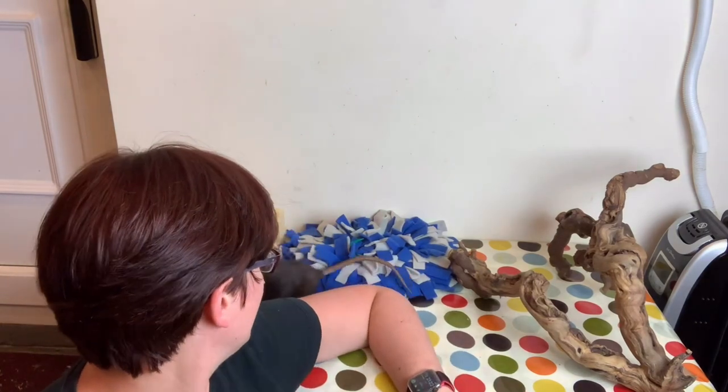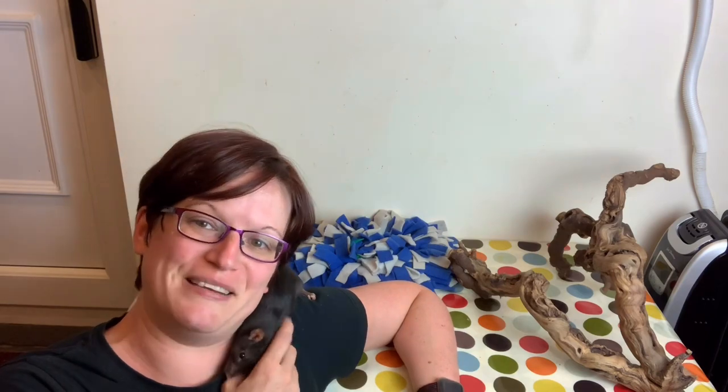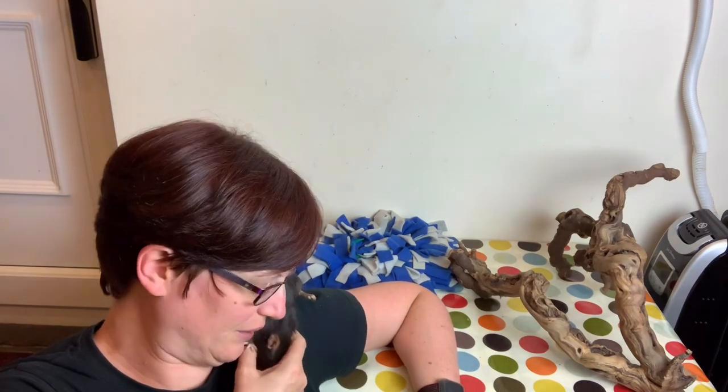So those are the main things on head tilts and ear infections in particular. I think that's probably over and out from me and Arcana, who's an absolute sweetheart.